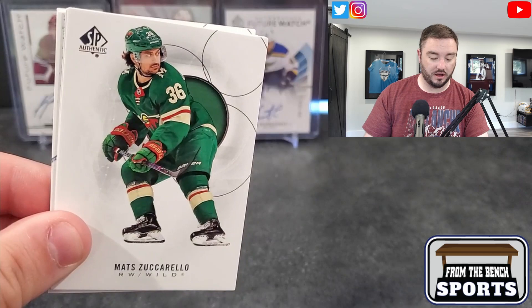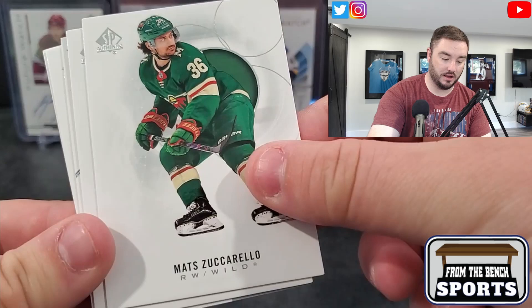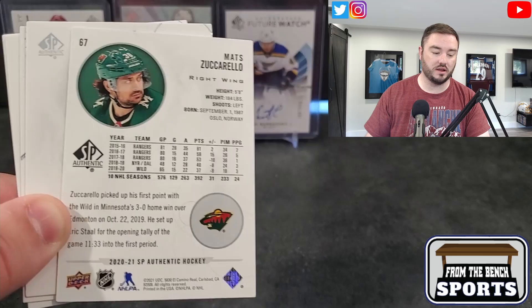The base design has these little circles going on — makes Zuccarello look like he's got a big butt. Not my favorite base design over the years, but there's Matt Zuccarello. We also got Ryan Nugent-Hopkins. The backs of these are pretty basic — a lot of circles apparently, they love their circles.